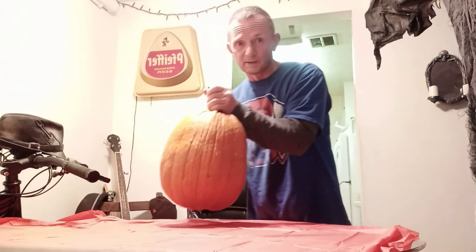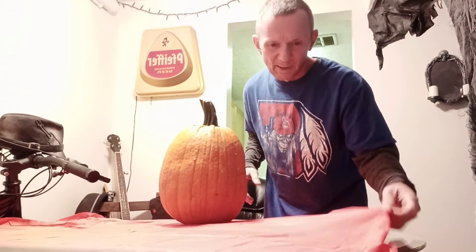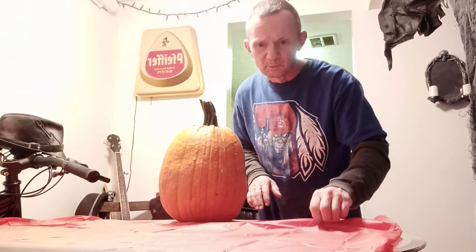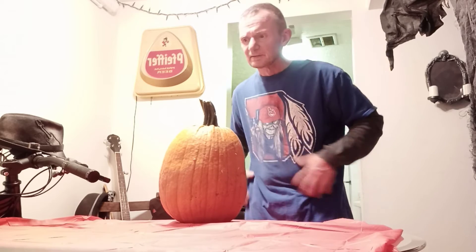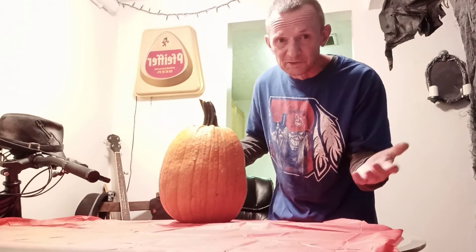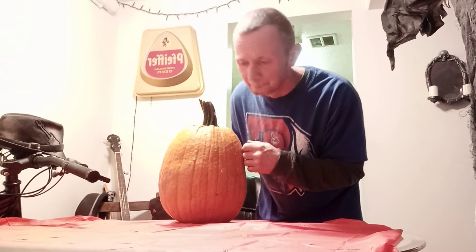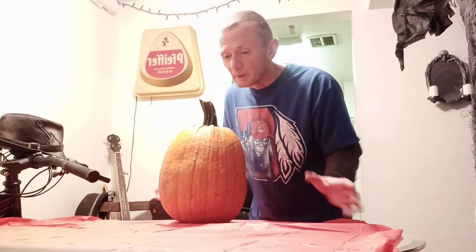I had to buy one of those cheap tablecloths. I live in an apartment so I don't get the newspaper. This way I can just wrap all the guts up after I get all the seeds out, because I'm gonna bake the seeds. I can wrap all the guts up and just carry it straight out to the dumpster.